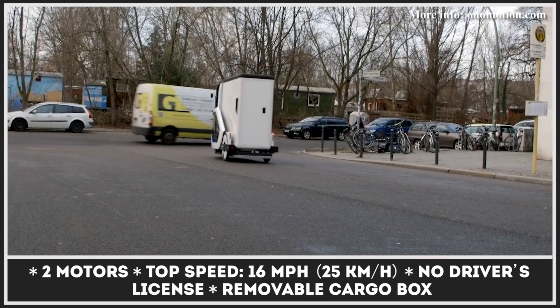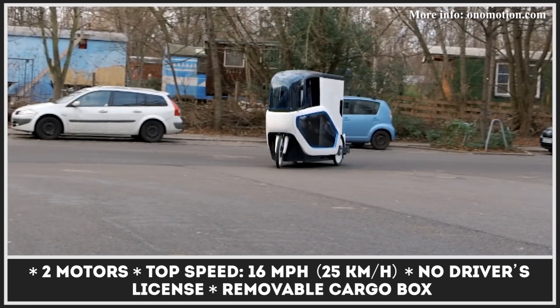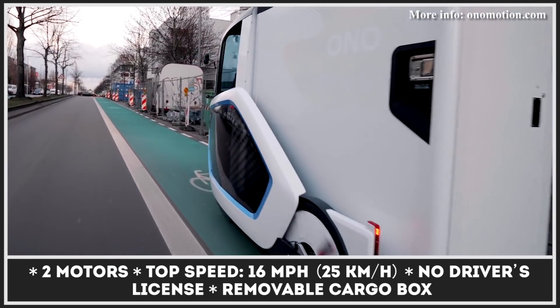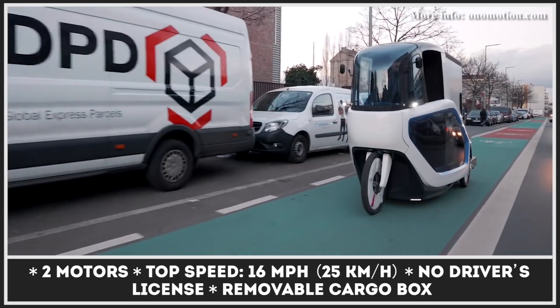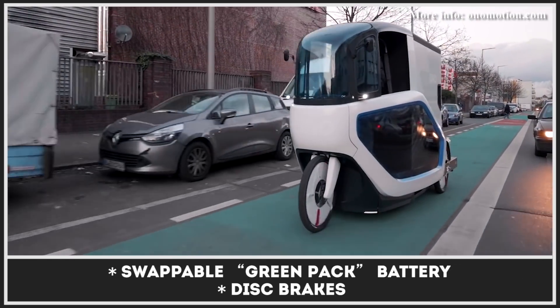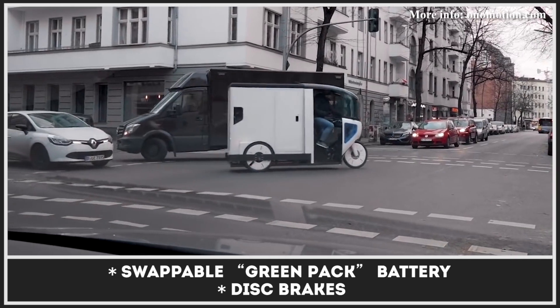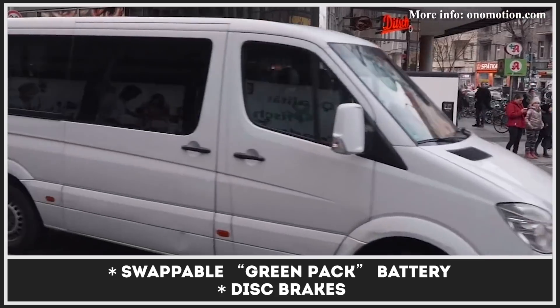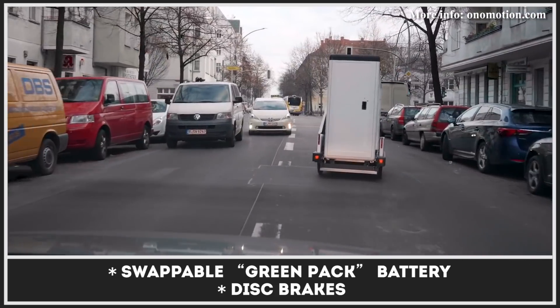The Ono is powered by two electric motors, which get their juice from an easily swappable green pack battery. Its cargo box is removable and fits up to 70 cubic feet — or two cubic meters — of payload with up to 484 pounds of weight. The operator is protected from the elements and shouldn't have any trouble pedaling, with 164 pound-feet of torque at the wheel.